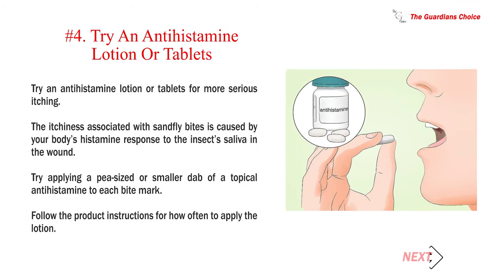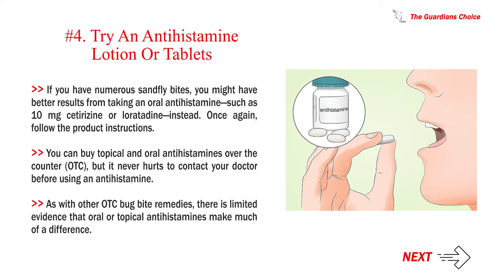Number 4: Try an antihistamine lotion or tablets for more serious itching. The itchiness associated with sandfly bites is caused by your body's histamine response to the insect's saliva in the wound. Try applying a pea-sized or smaller dab of a topical antihistamine to each bite mark, and follow the product instructions for how often to apply the lotion. If you have numerous sandfly bites, you might have better results from taking an oral antihistamine, such as 10mg cetirizine or loratadine, instead. You can buy topical and oral antihistamines over-the-counter, but it never hurts to contact your doctor before using one. There is limited evidence that oral or topical antihistamines make much of a difference.